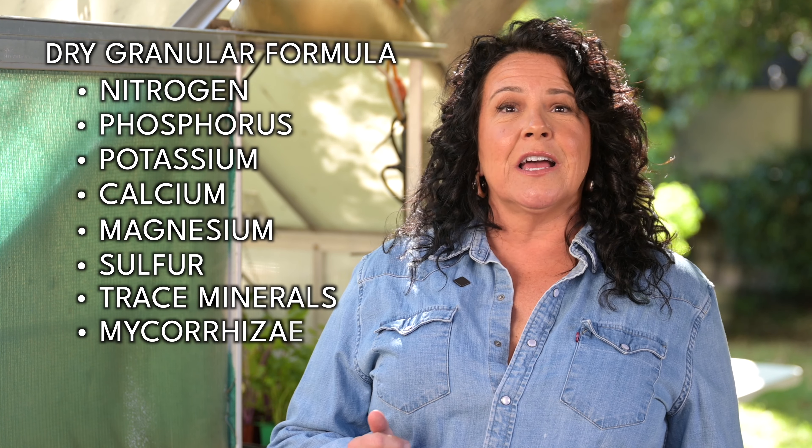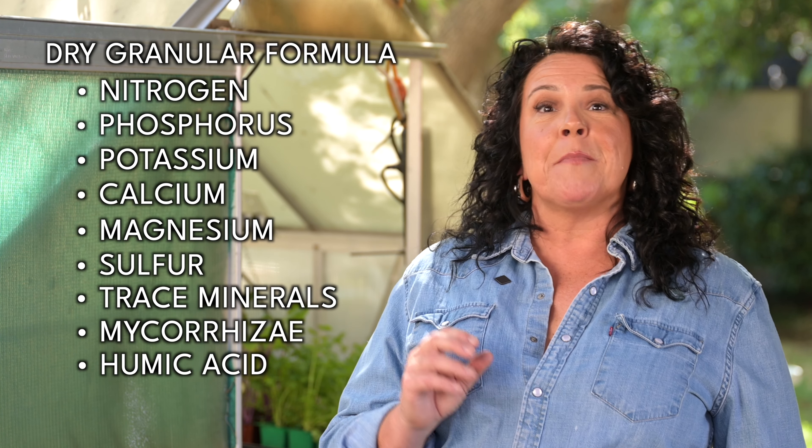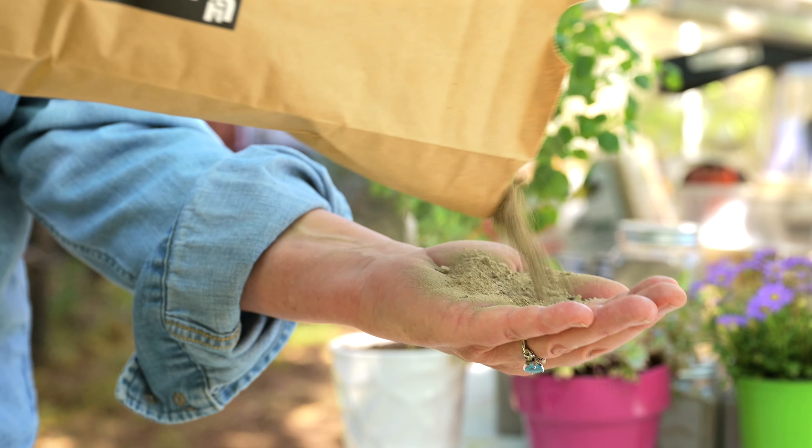Next up is our vegetable fertilizer. It has increased calcium to keep soils more alkaline over time and to support tomato plants specifically. We also add additional phosphorus and potassium to encourage flowering and fruiting.